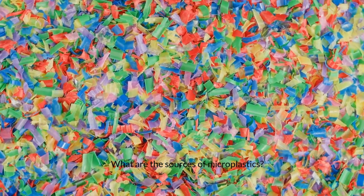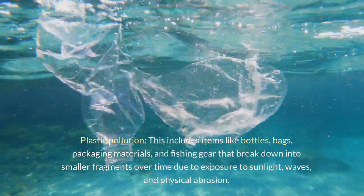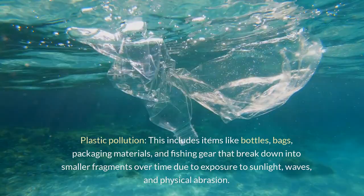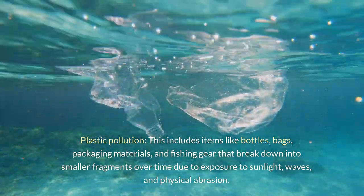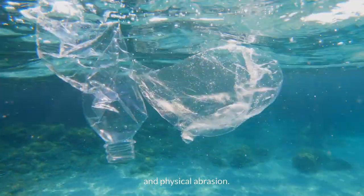What are the sources of microplastics? Plastic pollution: this includes items like bottles, bags, packaging materials, and fishing gear that break down into smaller fragments over time due to exposure to sunlight, waves, and physical abrasion.